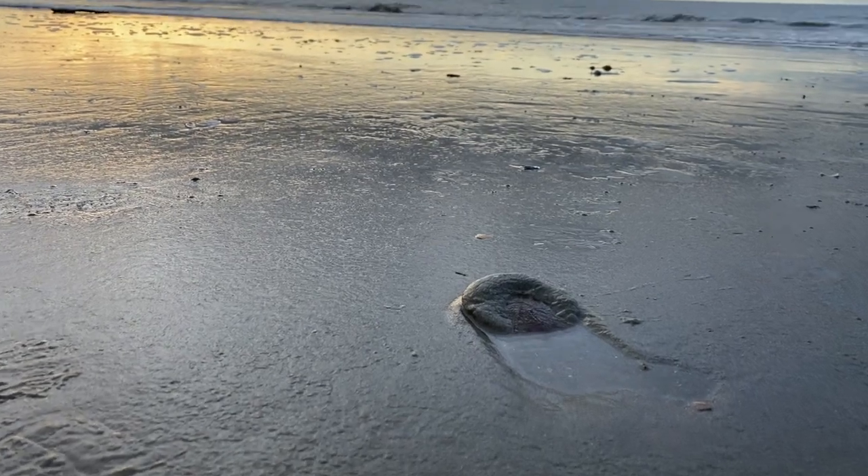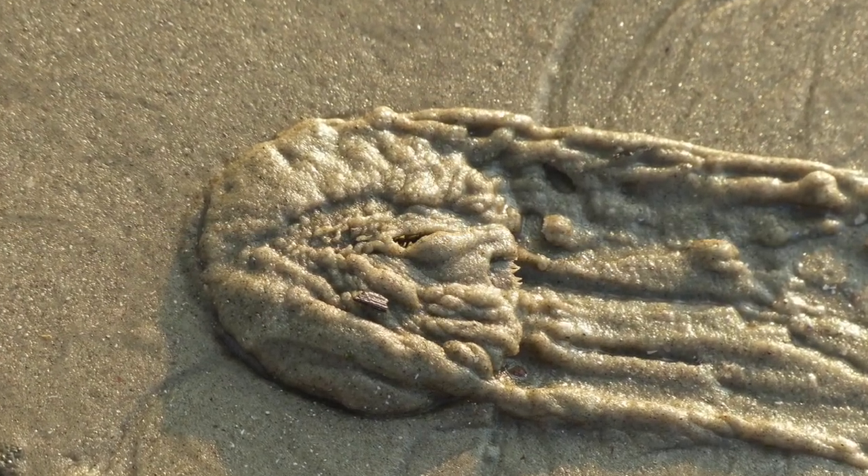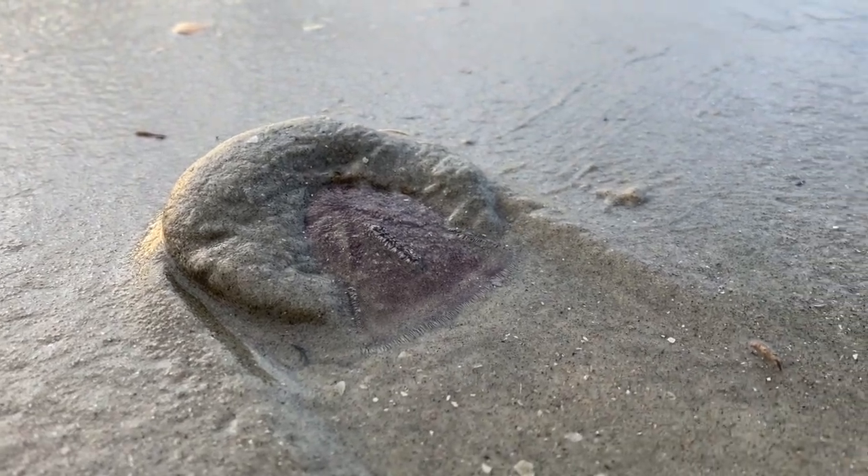This is a living sand dollar, technically called a keyhole urchin. You can see it looks like a flat sea urchin.